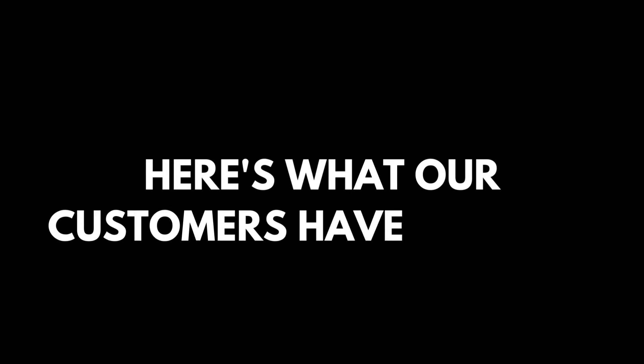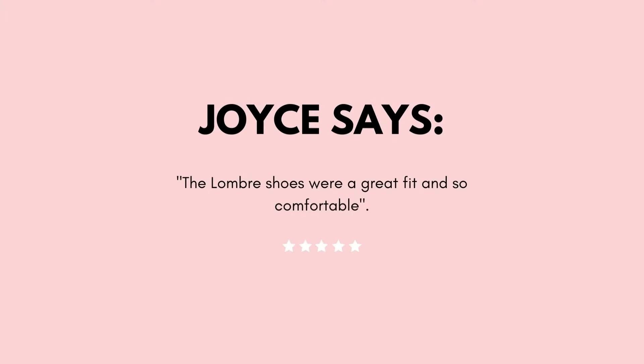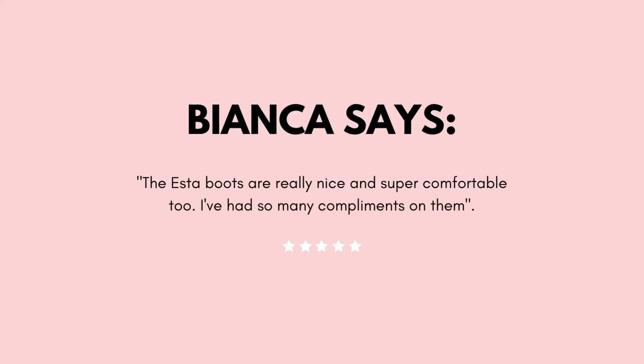Here's what some of our customers are saying about Famous Footwear's boots. The shoes were a great fit and so comfortable — from Joyce, about our Lumbar boot. The boots are really nice and super comfortable too, and I've had so many compliments on them — from Bianca, about our Esther boot.